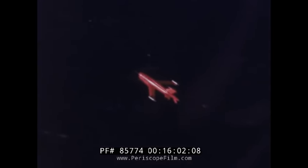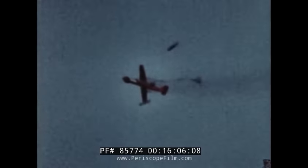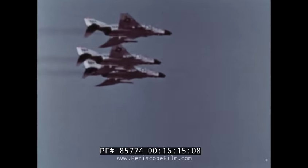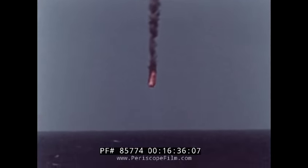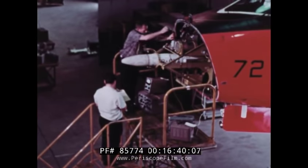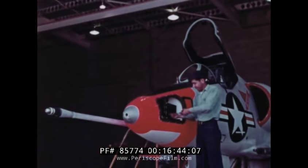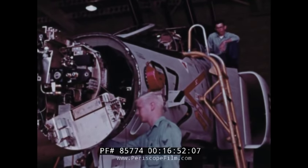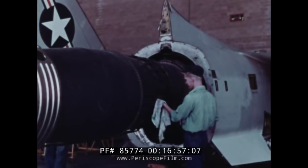The Naval Missile Center handles more target activity than any other organization in the world. Targets are also supplied for fleet training operations all year round. To perform his job, the Naval Missile Center uses many planes, and these have to be kept in top shape. More than 500 military and civilian men are needed to repair and maintain aircraft, including some of the strangest looking planes on earth.